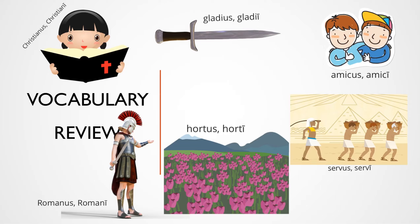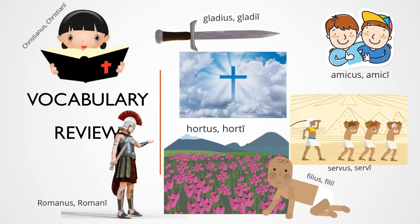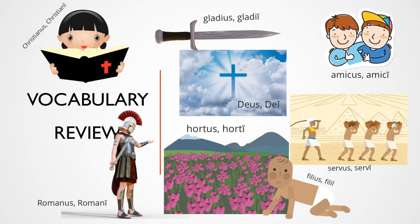Two more. Son — Filius, Filii. And God — you got it — Deus, Dei. Continue to practice memorizing your vocabulary words.